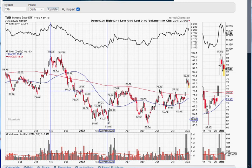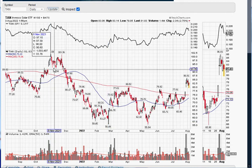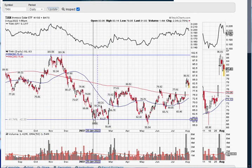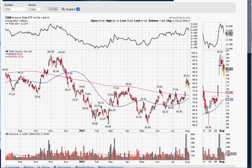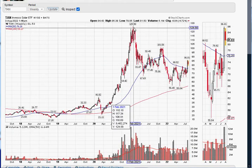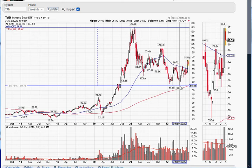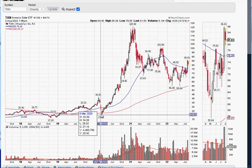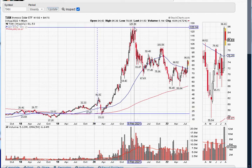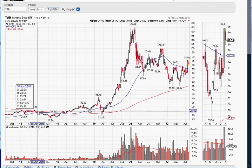If you click on the top and drag diagonally toward the bottom, it will give you a number of periods. It took about 80 days for the solar ETF to collapse by 45% or so. But before that, it was 55% down from the top in 2021. And before that, it rallied some 460%.